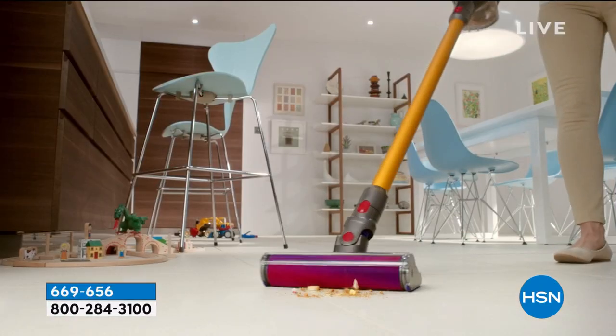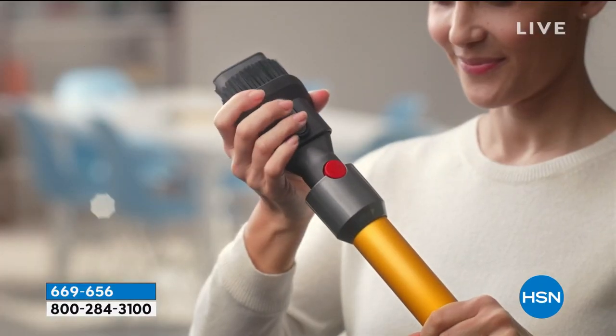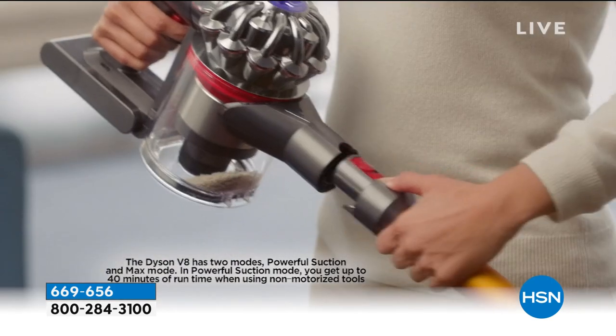This is saved for the hour. It is a huge customer pick. It is the animal, the V8.